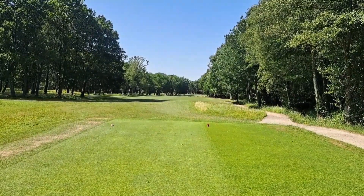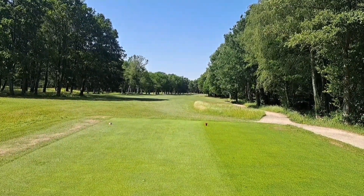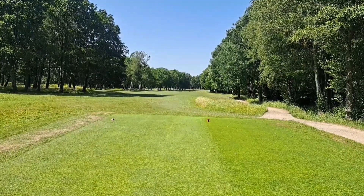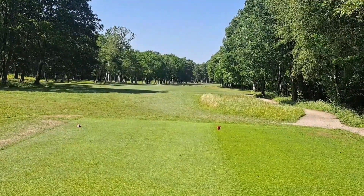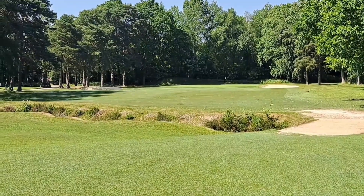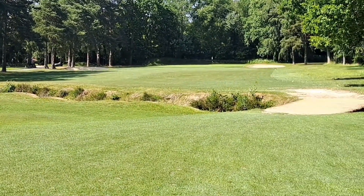On the 9th hole — it's a long one, 416 yards — with a ditch running across the middle. Stroke index 2, slight dog leg to the right, and it's a tight drive with the trees. The ditch running across the front of the 9th green.